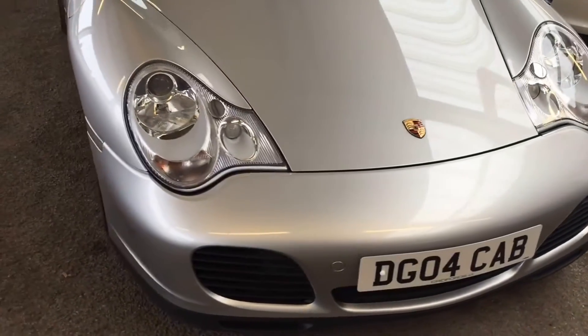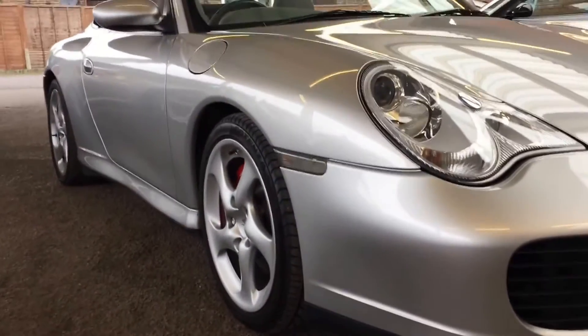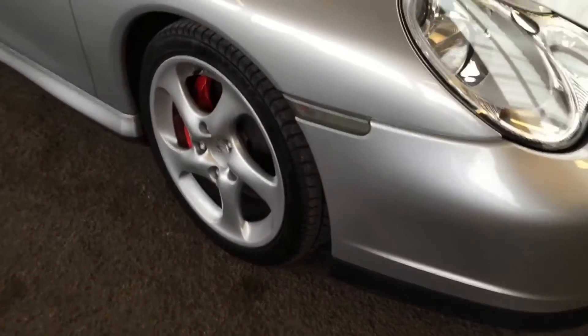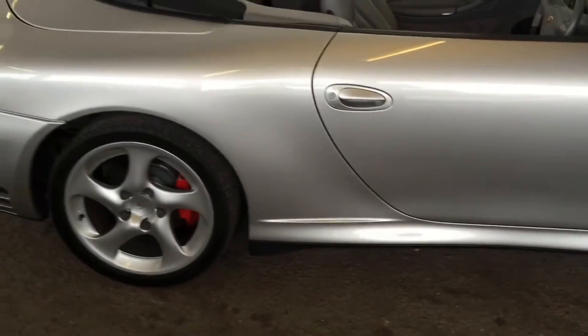As you move around to the side of the car you see the 18 inch turbo alloys encasing the big red turbo brakes, and it sits about 10mm lower than a standard car. The body widens towards the back to hold the near 30cm wide rear tyres — really big flared arches.